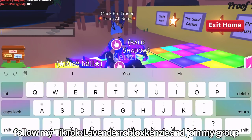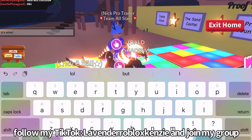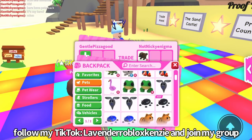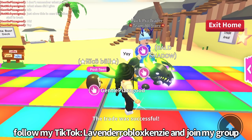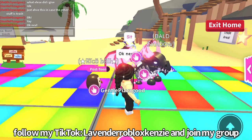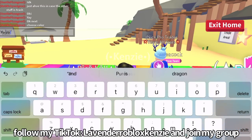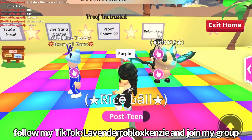Wait, whose turn is it to choose? I think it's my turn. He's giving my pets back — yay, thank you so much! It's my turn to choose the color. I'll do purple — I haven't done purple yet. Is there any purple pets? Let's do purple!